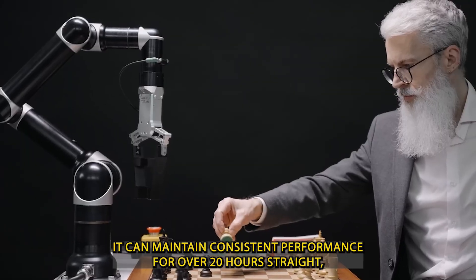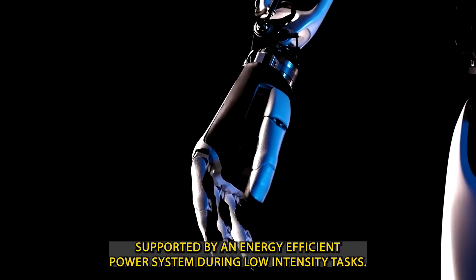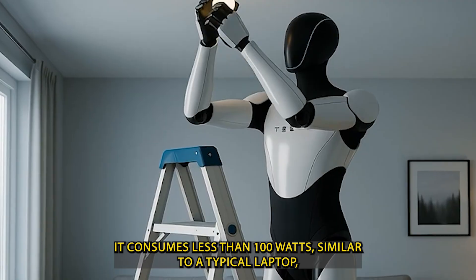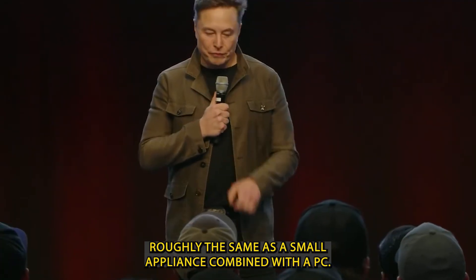It can maintain consistent performance for over 20 hours straight, supported by an energy-efficient power system. During low-intensity tasks, it consumes less than 100 watts — similar to a typical laptop — and peaks at about 500 watts during more demanding activities, roughly the same as a small appliance combined with a PC.